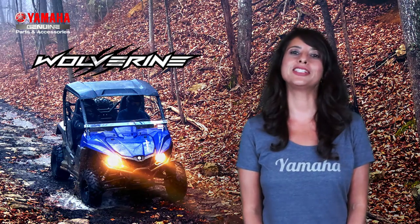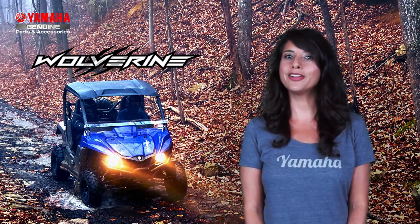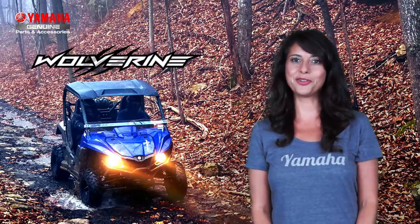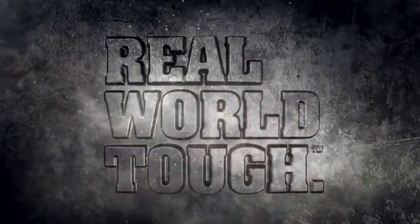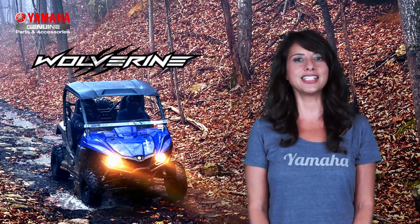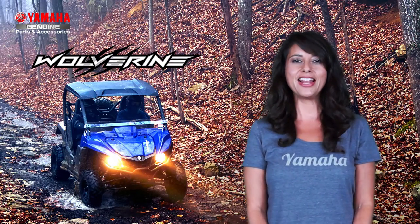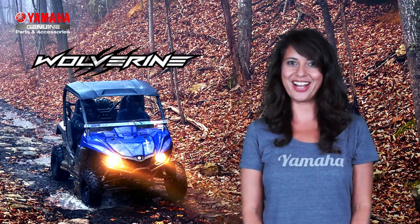This incredible sound system will keep you rocking, whether you're out on the trails having fun or hard at work. Yamaha's accessories are built real world tough, just like your new Wolverine, and they're designed and tested in conjunction with our units to ensure a perfect fit every time. And they're available sooner than aftermarket competitors. Check it out.